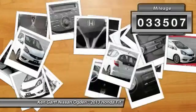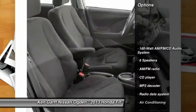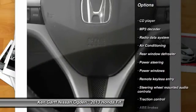This vehicle has less than 35,000 miles. Here are some of this vehicle's great options: traction control, dual airbags, front air conditioning, power steering, and fog lights.